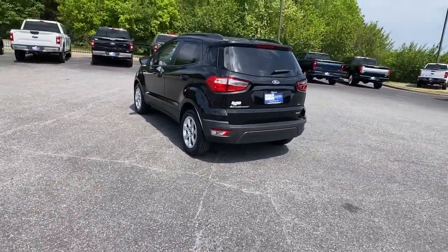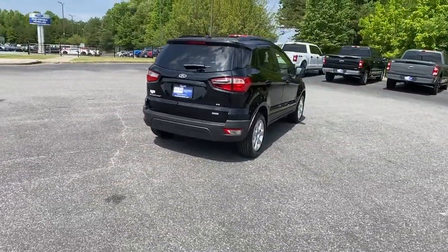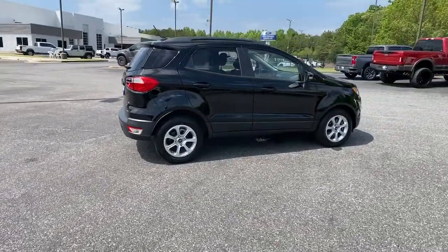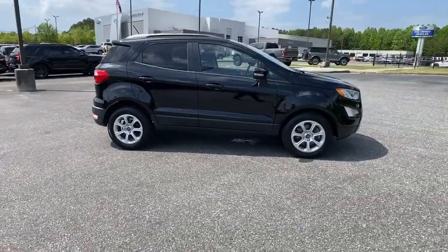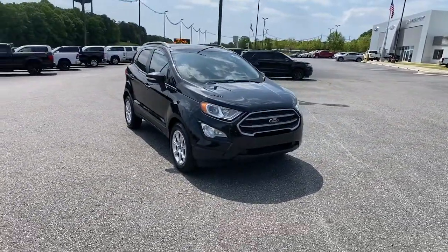This small SUV delivers big returns by leveraging smart technology, family-friendly crossover versatility, impressive infotainment options, ample cargo space, and sculpted styling. The following are some of this vehicle's highlighted options.